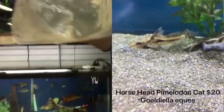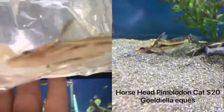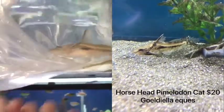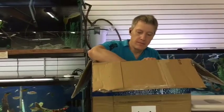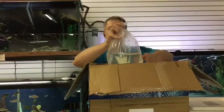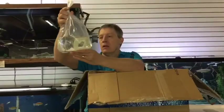Horsehead Pima Delos. I've had these in stock for a while, and we have some that have grown out a bit. These guys get up to about a foot — they're related to other big cats. For a semi-aggressive tank they do great. About 12 inches is not huge when it comes to big cats.